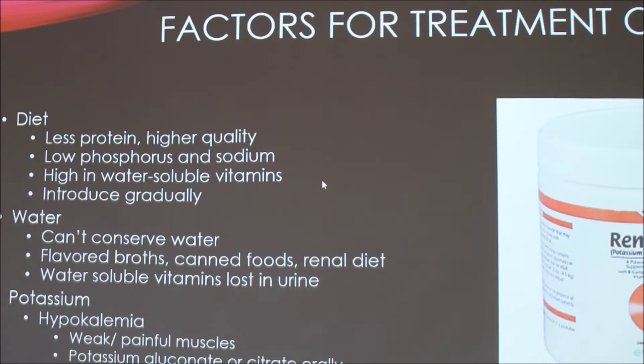When treating, most vets will recommend a renal diet. These typically have less protein but higher quality protein, because the kidneys work hard to filter protein. They're usually low in phosphorus and sodium, and high in water-soluble vitamins like B and C vitamins, since those are lost when you can't conserve water well. Introduce diets gradually because cats can be picky. Make sure they're drinking enough water — try flavored broths or canned foods so they're getting water with their food. Also supplement water-soluble vitamins lost in the urine.